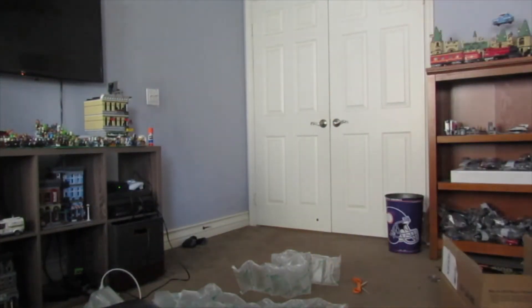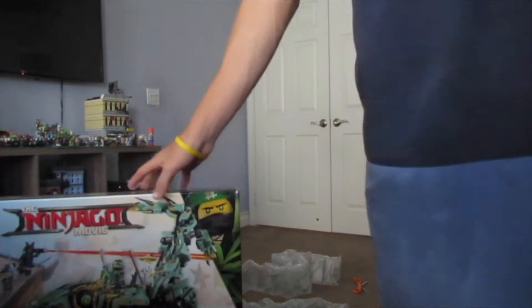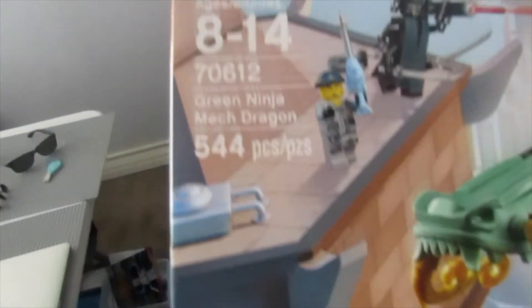I thought this was minifigures, but this is actually a set — a set from the new Ninjago movie! That is really awesome. We got the green ninja mech dragon, which is really cool. I thought it was going to be minifigures, but it was this right here.